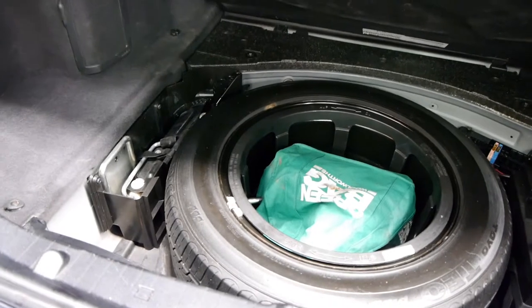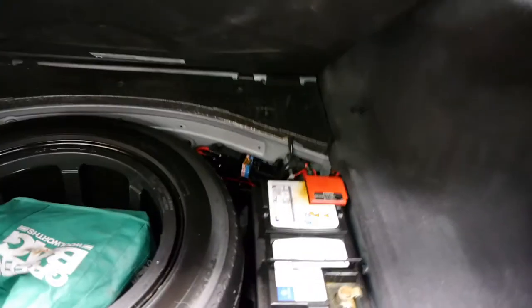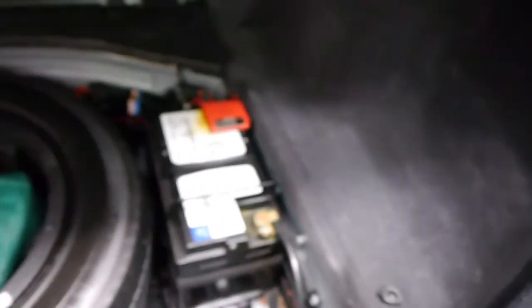What we've got basically is a two-owner vehicle with a full service history from Mercedes-Benz. It's a lovely, lovely car.